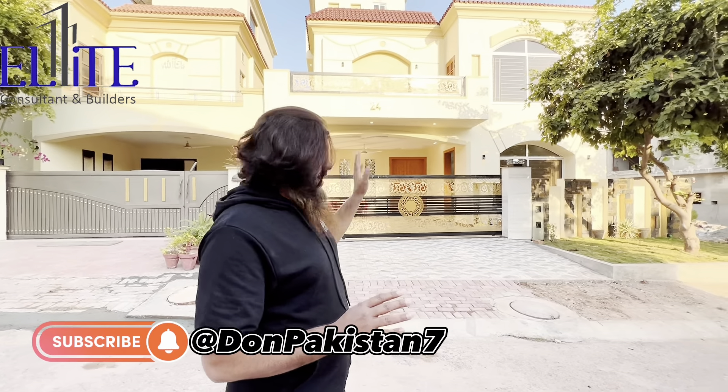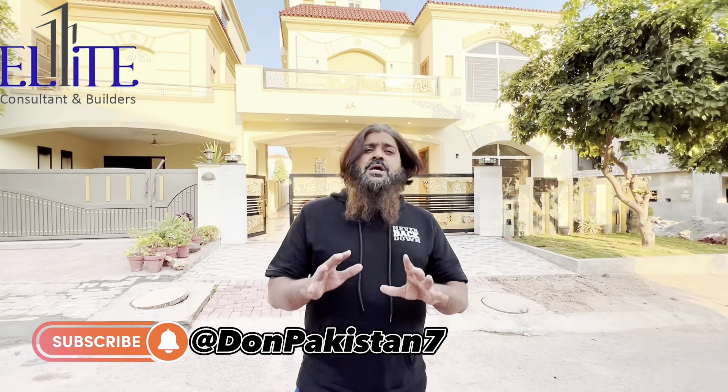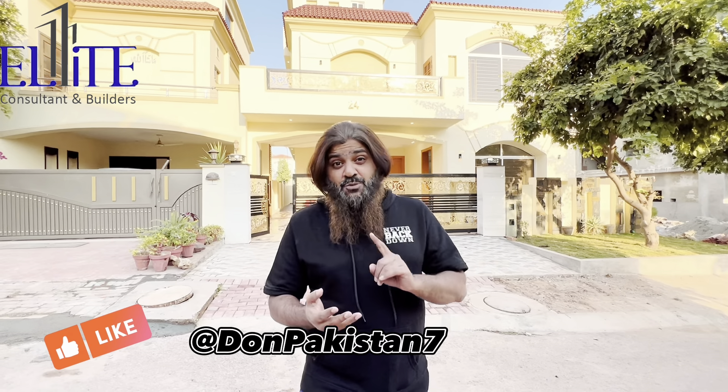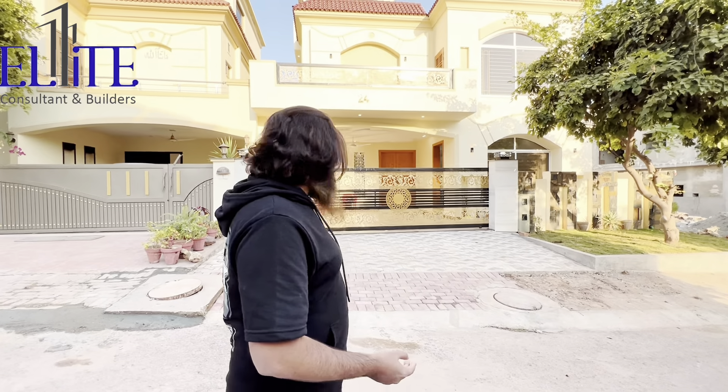Assalamualaikum guys, welcome — this is Danish here with you from Elite Builders and Consultants. We are back with this amazing house. It's a five-bedroom house, all bedrooms attached with toilet and wardrobe. It's got a drawing, dining, two TV lounges, two kitchens, a servant corner, maid room, and laundry area.